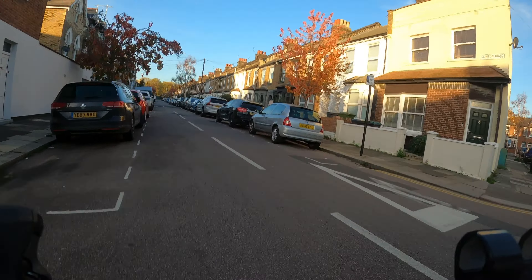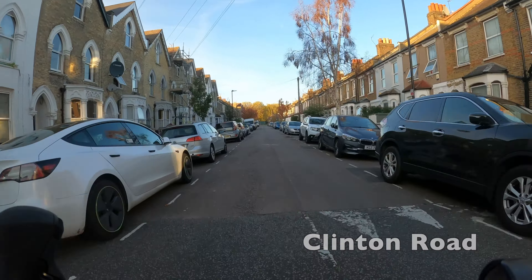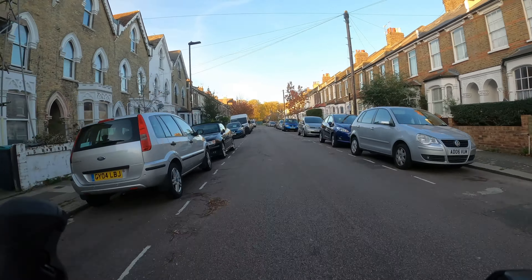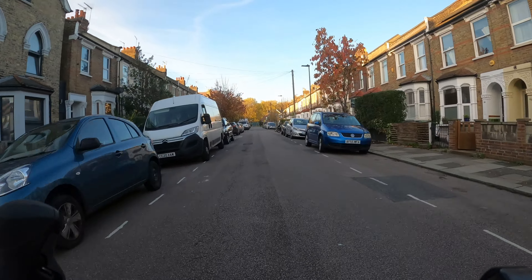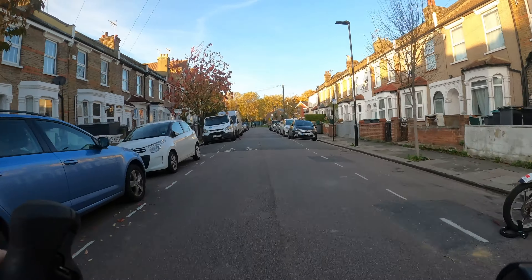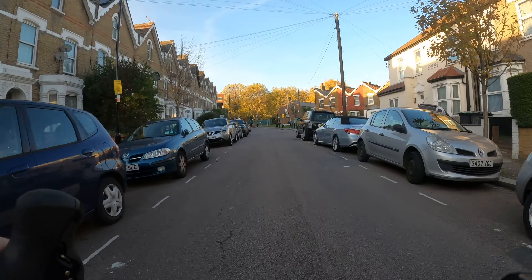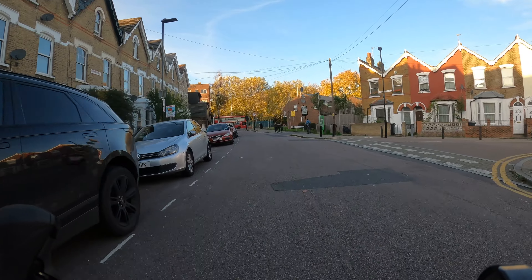You can see on these streets that although they're nice and quiet, they're not completely free of traffic — we just went past a delivery van because deliveries can still access by taking a different route through the streets, and of course someone was accessing their own home. So you will run into the occasional car as in all low traffic neighbourhoods, but generally it's a really improved cycling experience around here.